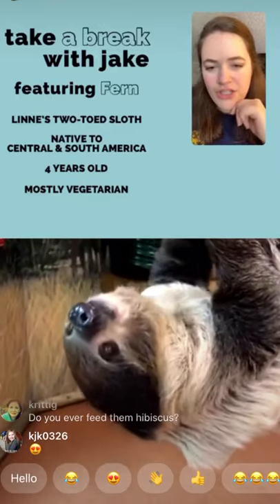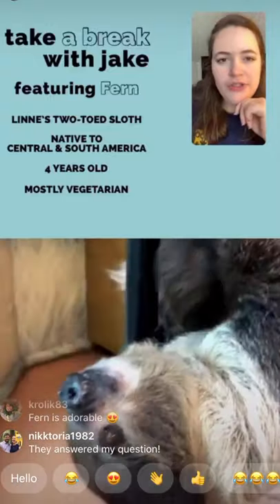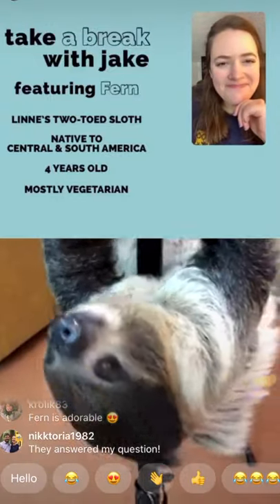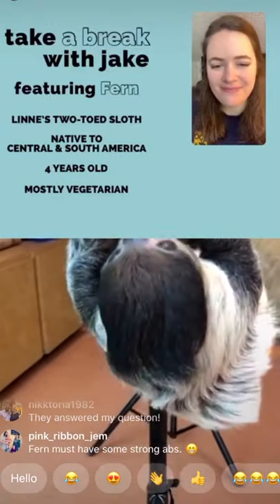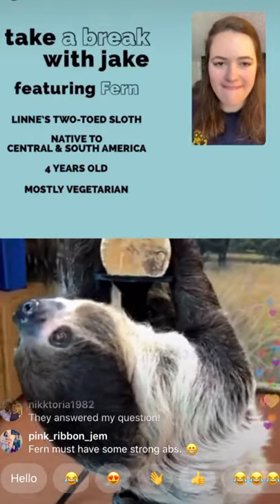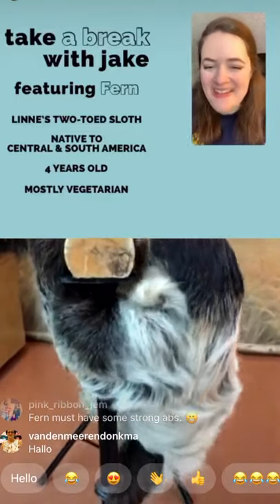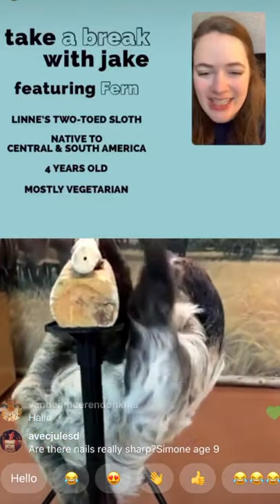Do sloths live in family groups or as individuals? They are mostly solitary. That's why our two sloths here at the zoo live without other sloths. They typically come together only for breeding season and then go their separate ways.